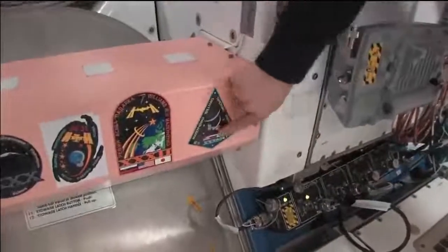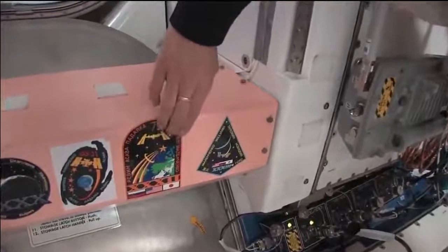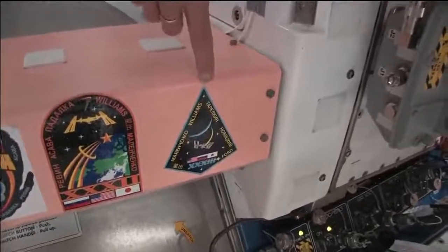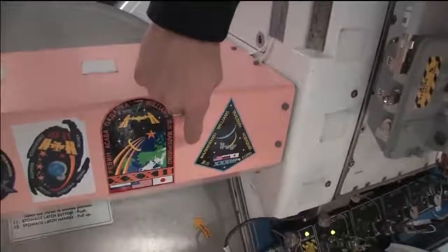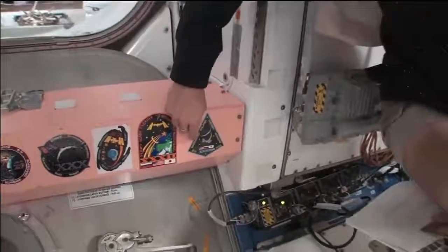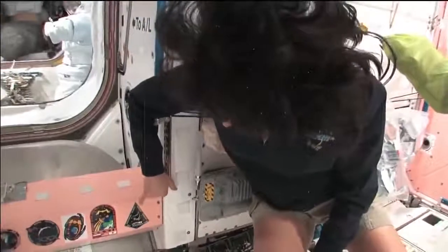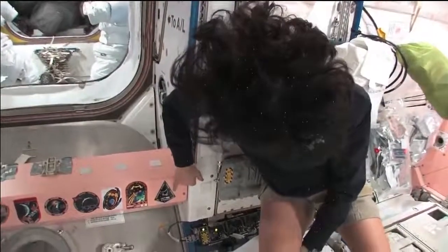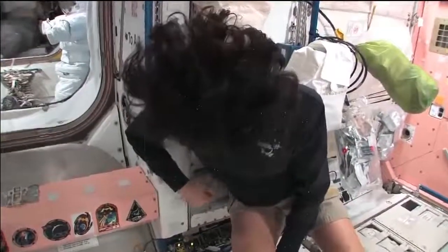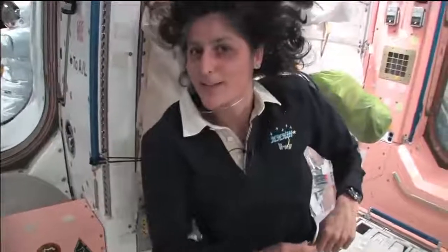One thing we need to show you is our patches here. While we've been up here, we've been Expedition 32 first, and then just recently we became Expedition 33. There's all the crew members who are up here with us right now: myself, Yuri Malenchenko, Aki Hoshide — if you can read Japanese — Yevgeny Tarelkin — if you can read Russian — Oleg Novitsky, and Kevin Ford, who just took over as commander of the space station and will be commander for the next couple of months. And he, by the way, is behind the camera right now.